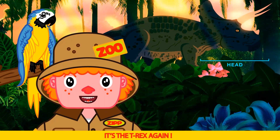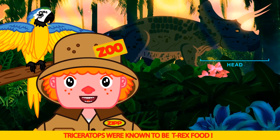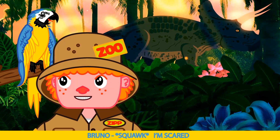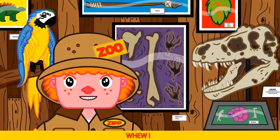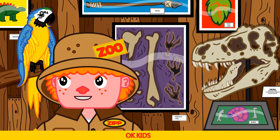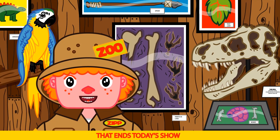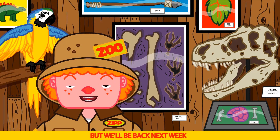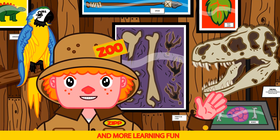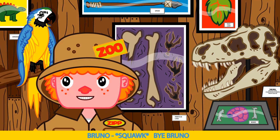Oh no, it's the T-Rex again! Triceratops were known to be T-Rex food. I'm scared. Another close call Bruno! Sure was. Okay kids, that ends today's show. But we'll be back next week with more dinosaurs and more learning fun. Say bye Bruno. Bye Bruno.